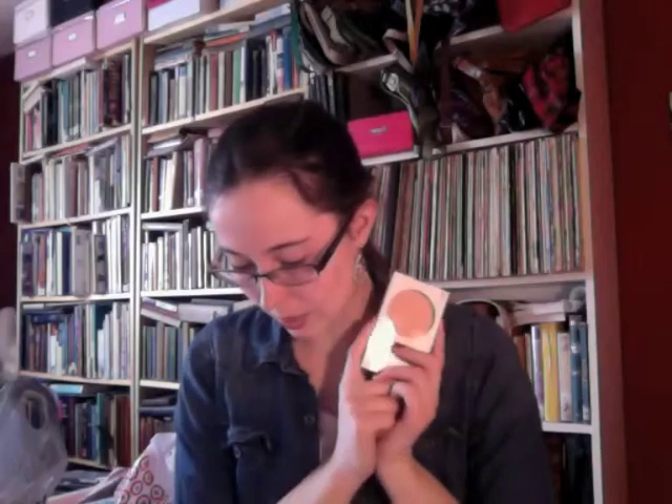I got the Clean & Clear Advantage Acne Spot Treatment for $5.99 since I'm having some acne problems. My sister has the more powerful step-up version, but mine's not as bad so I got this slightly less harsh one to try out. I got the Revlon Nearly Naked Pressed Powder in Fair — I've been wanting to try this since I have the foundation, so I wanted the matching powder. I got it on sale with a coupon for $5.59.